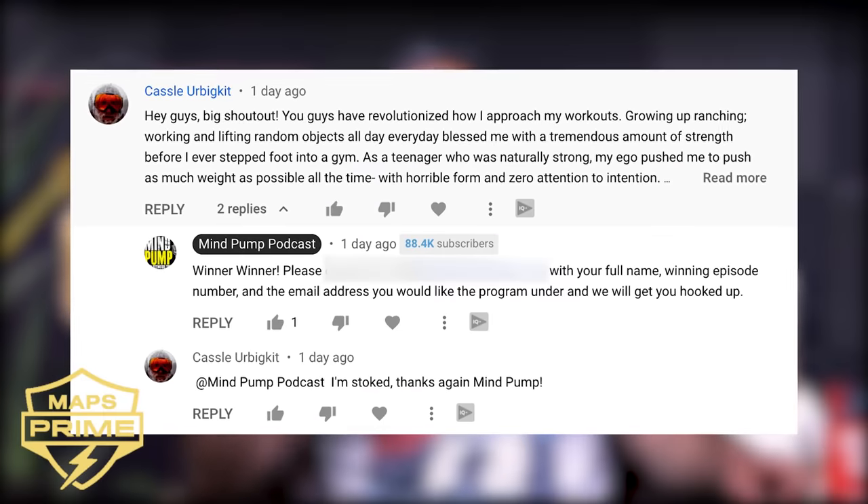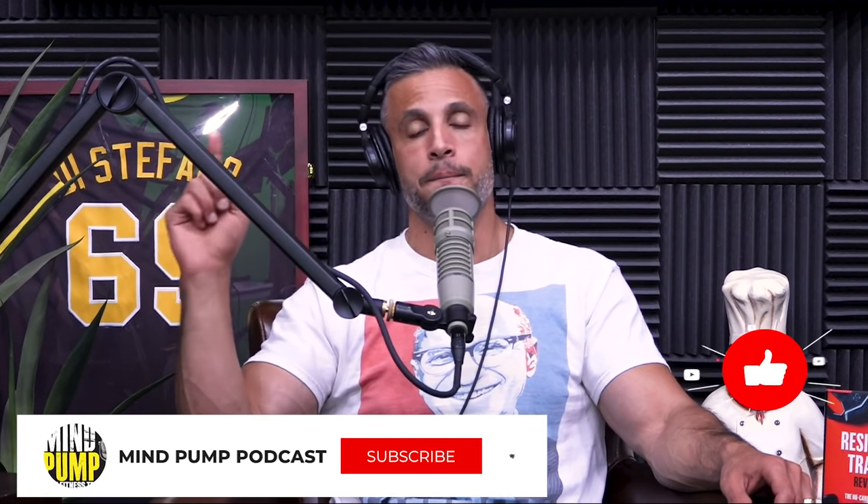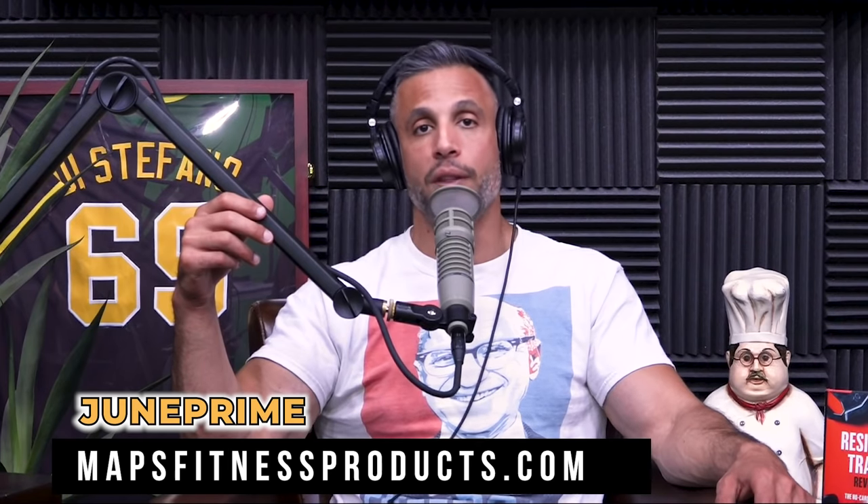Here's how you can win access to Maps Prime: leave us a comment in the first 24 hours to help us with the YouTube algorithm. If we pick your comment as the winner, you'll get free access to Maps Prime. You also want to subscribe to this channel and turn on your notifications so you know when we comment and say, hey, you won a free program.